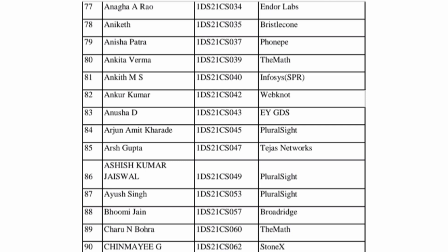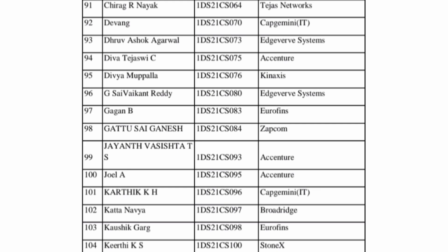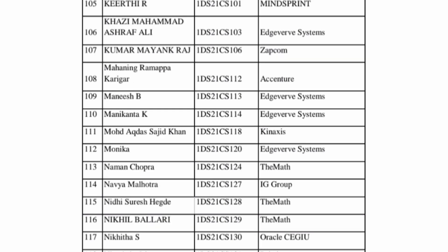It is good companies visiting in terms of the packages here. Tejas Networks is a good company in the telecom and networking space. Edgework Systems is part of the Infosys group. Accenture and Capgemini continue with more students. Then you have Stonex and Eurofins, which are basically smaller-size companies. Moving further, Edgework Systems has about 5 students.